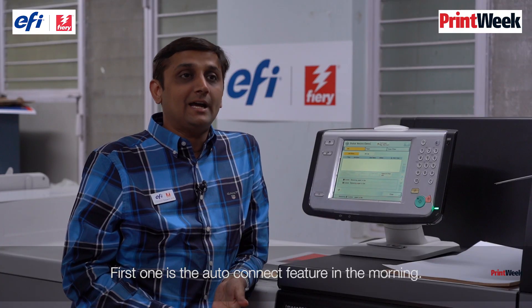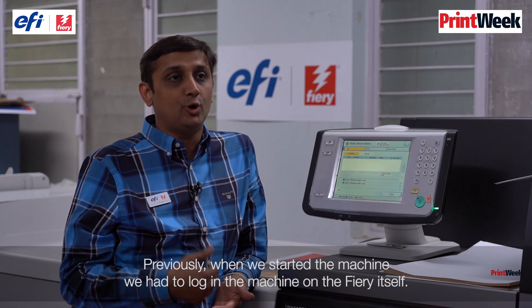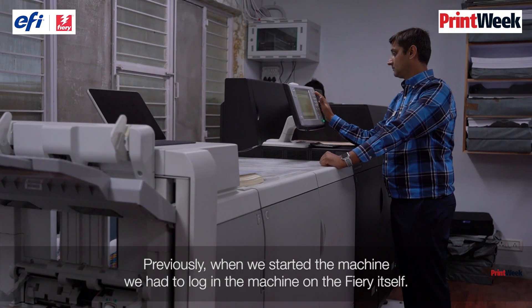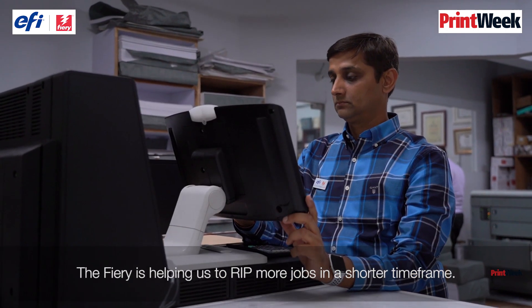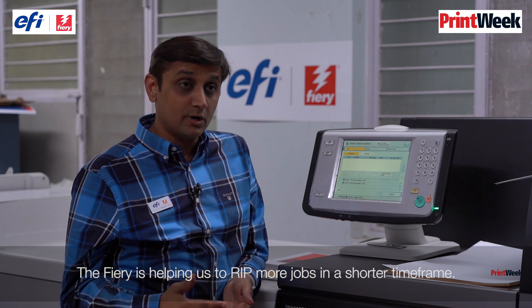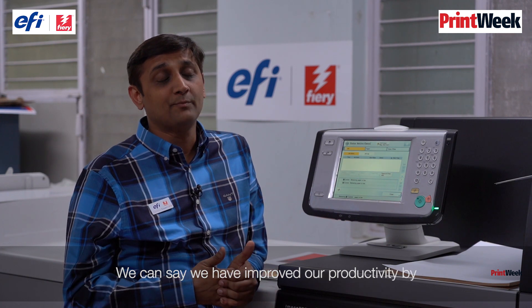The first key feature is auto-connect: when we start up our machine in the morning, previously we had to log in to the machine on the Fiery itself, but now the Fiery can auto-connect to the machine. Fiery is also helping us to RIP more jobs in a shorter timeframe. We can say we have improved our productivity by at least 30 to 40% in the current workflow environment.